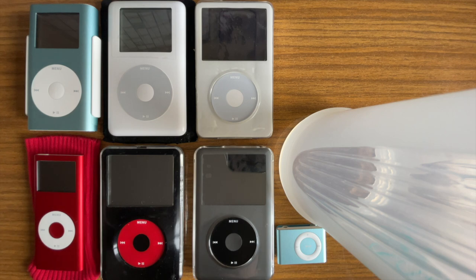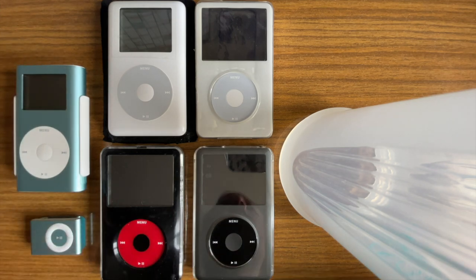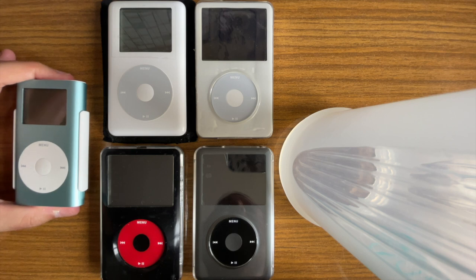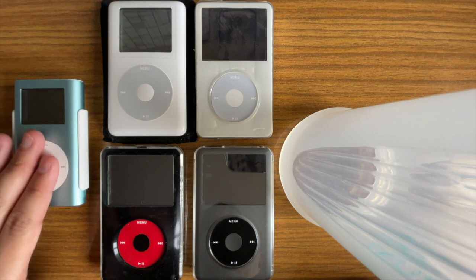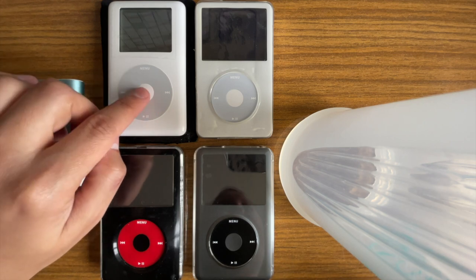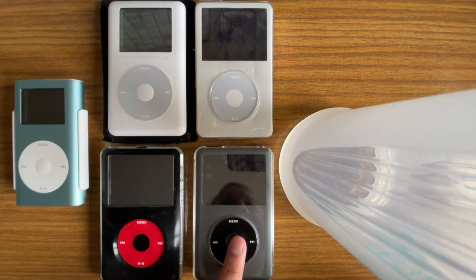I'm going to take you through each of these iPods — specifically these five devices. We have an iPod mini first generation with 64 gigabytes in it, an iPod fourth generation with 128 gigabytes inside, a fifth gen with 256, a sixth gen with 128, and a seventh gen with 256.